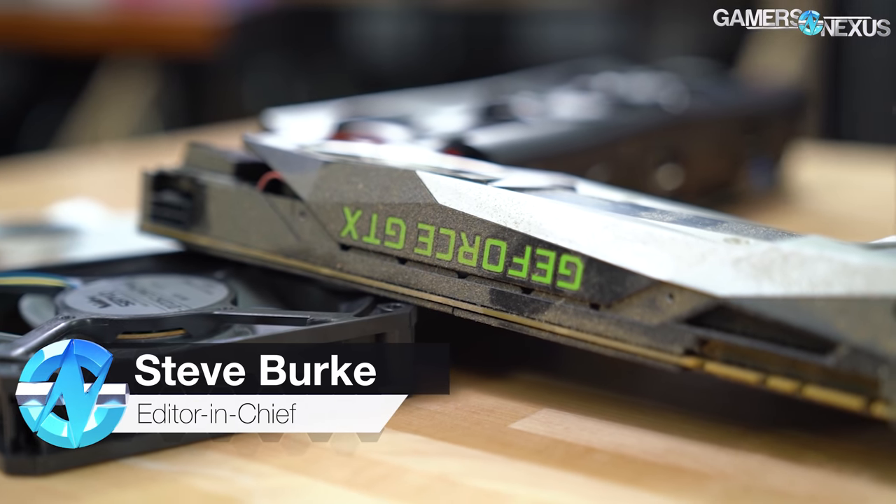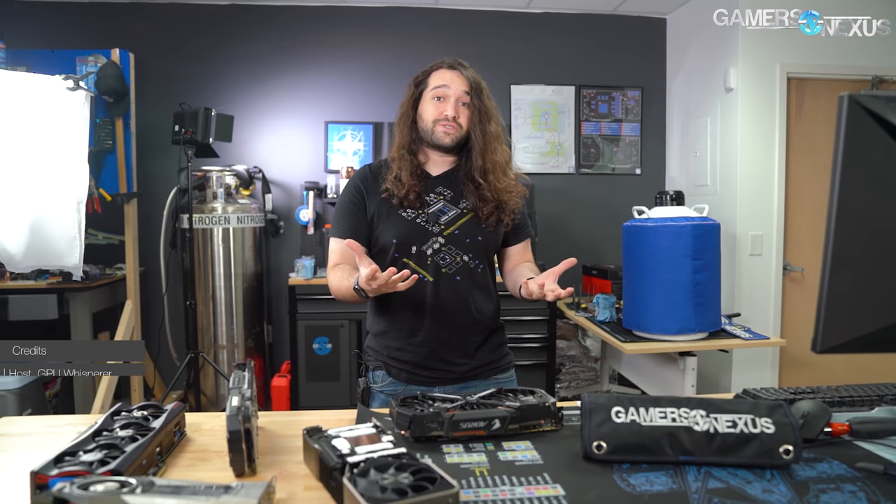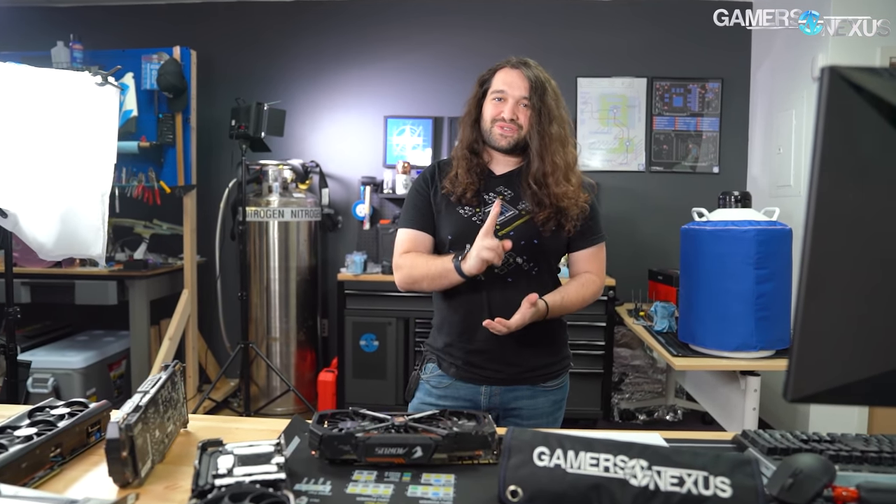Today we're going to talk about what to look for when buying a used GPU. We have a couple of examples here. This has come about because, like the GPU cleaning video we did recently, it's become evident that a lot of people are forced to buy used. Hopefully you can get a good deal on something, but there's an important distinction between getting a good deal and getting something that doesn't work but was priced in a good way.